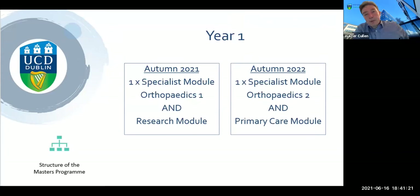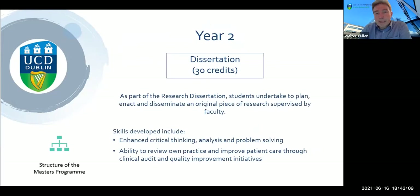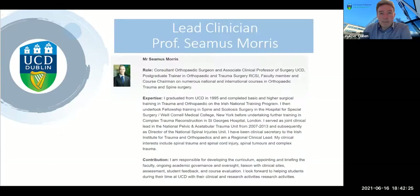Our current cohort of students are just about to start clinical placements in specialist module three and are already well on track for their dissertations. In year one, semester one — Autumn 2021 — there's the Orthopaedics One module and the research module. Semester two, Spring 2022, contains the second orthopaedics module and the primary care module. In year two there's a clinical placement which is two weeks — ten eight-hour days — worth 20 credits, mostly hospital-based experiences in the greater Dublin area doing an observership with colleagues in orthopaedics. Also in year two is a 30-credit research dissertation, planned to result in a peer-reviewed publication on orthopaedics and MSK in primary care.